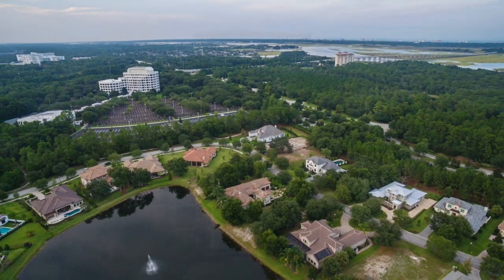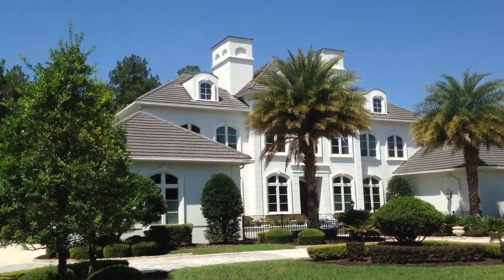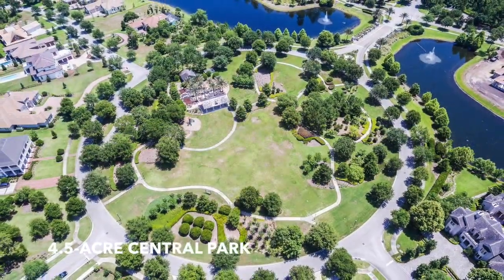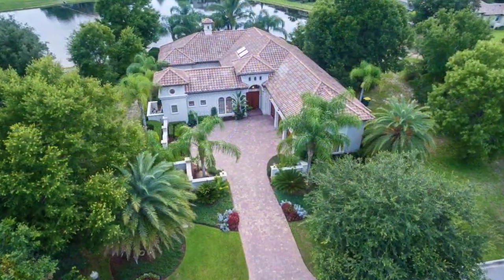Architectural styles featured here along these quiet private roads range from Mediterranean to French to coastal colonial — each home unique, and the entire neighborhood boasting the finest home construction in the entire southeast.